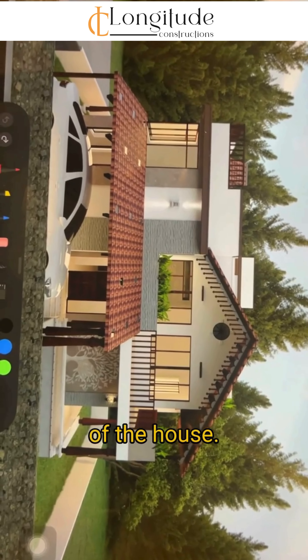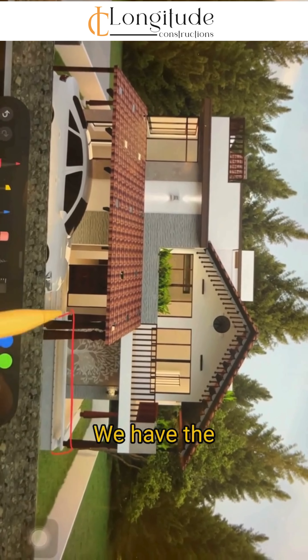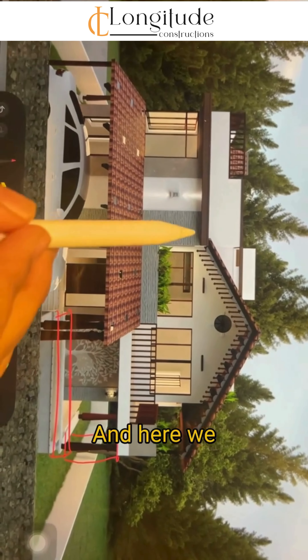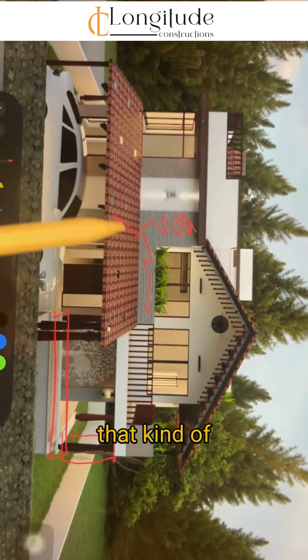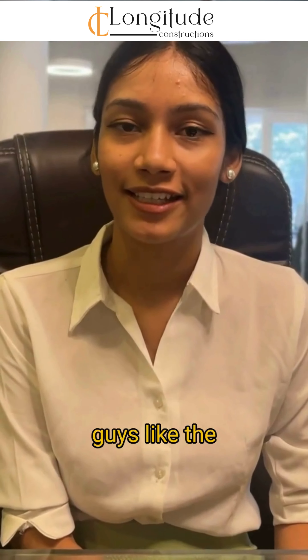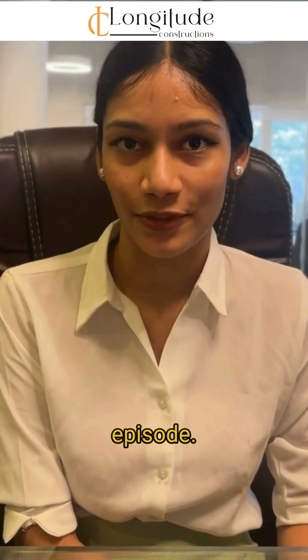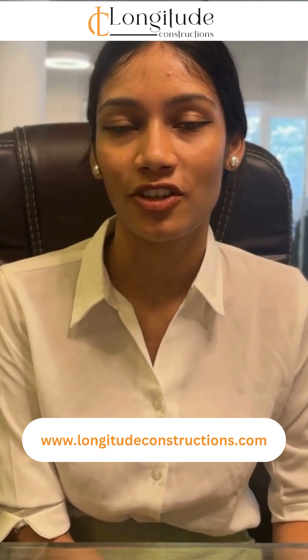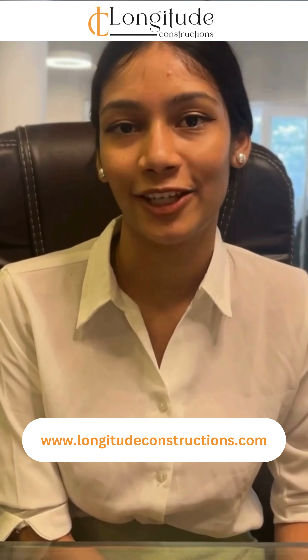Over the outdoor seating area, we have given a railing with stone cladding and a French-type window. This is the front elevation of the house — outside the entrance we have the stone-seated portico with wooden pillars, and here we have given stone cladding that connects the whole elevation. I hope you guys like the design — stay tuned for the next episode. For more information, visit www.longitudeconstructions.com. Thank you.